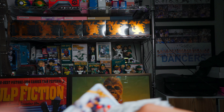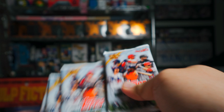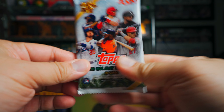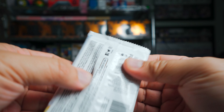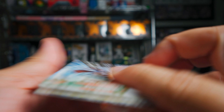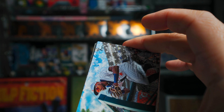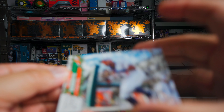I do like Topps Holiday quite a bit — it's a really fun set to collect. There are variations in here that have images of Christmas time and things like that. Let's see what we get in this blaster. I think we get one hit per blaster as well.